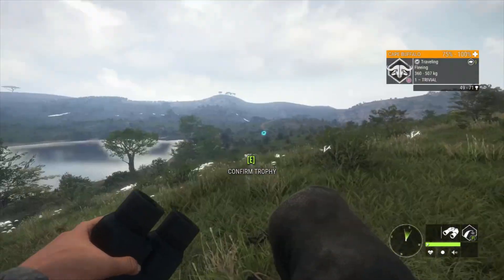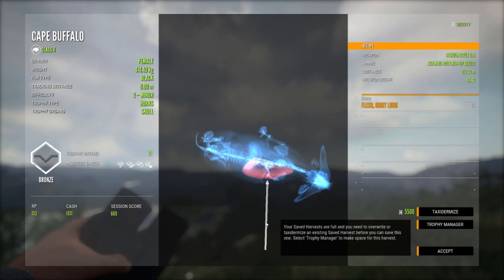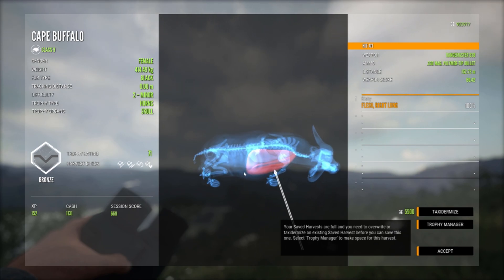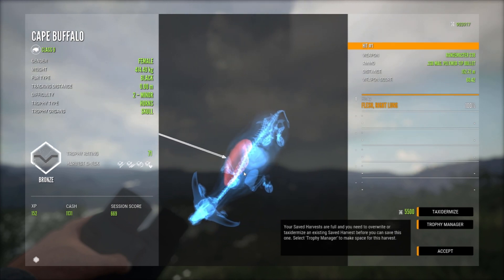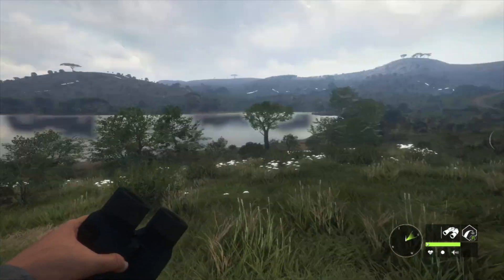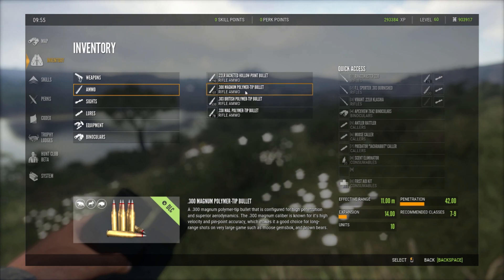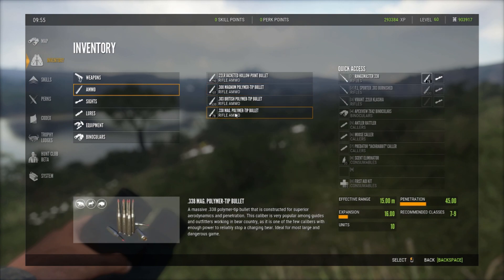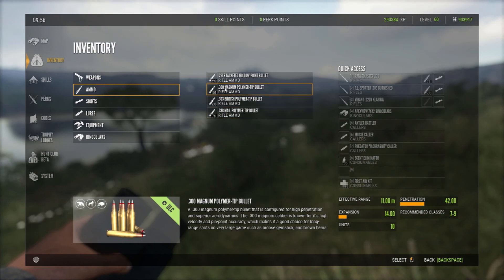Let's check out our female for a better comparison to the 300. Here's our female — we single-lunged her at 152 meters out. Given we were a little bit closer, it honestly looks like the exact same amount of penetration as we got with the 300 magnum. Statistically, the 300 magnum has 42 penetration and 14 expansion, with recommended classes 7 to 9. The 338 has 16 expansion and 45 penetration — so statistically the 338 is slightly better.